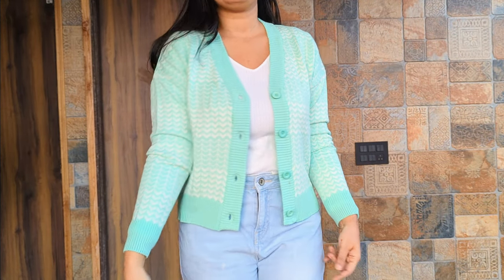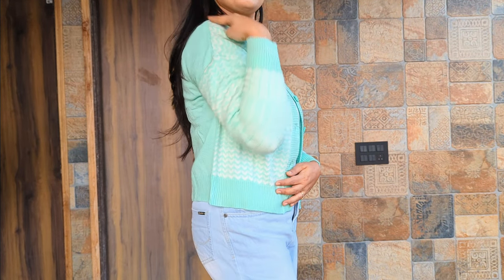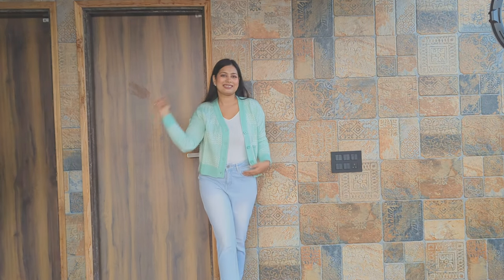Next is this sparkling green sweater. This was 703 rupees. It's a really nice single-color piece.